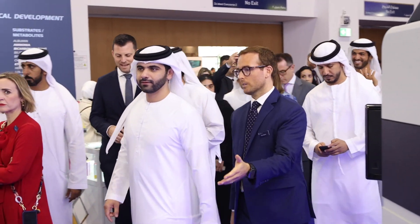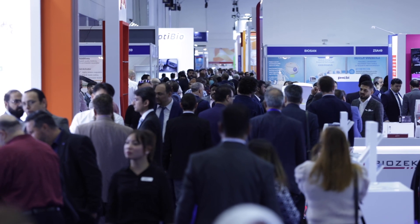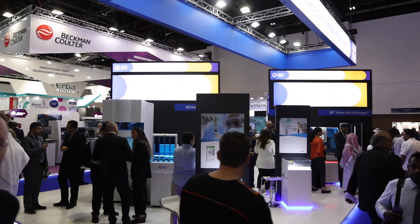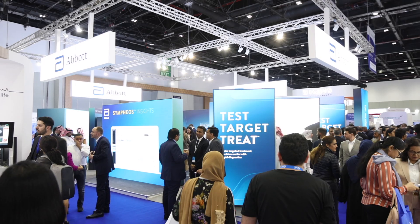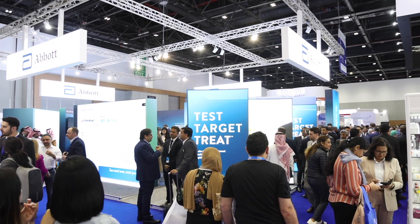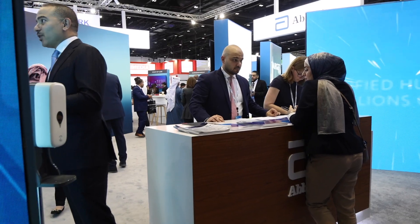With over 700 exhibitors from more than 180 countries, all waiting to meet you, including industry heavyweights BD, Beckman Coulter, and Abbott. Be sure to catch the live presentations by global experts from Abbott, who will showcase virtual introductions and physical demos of the latest innovations at their booth Z6E10.